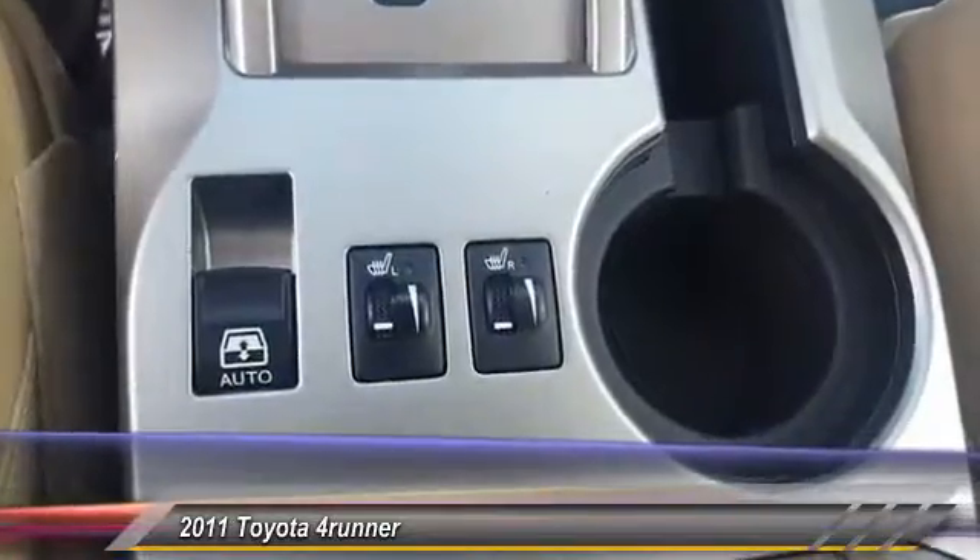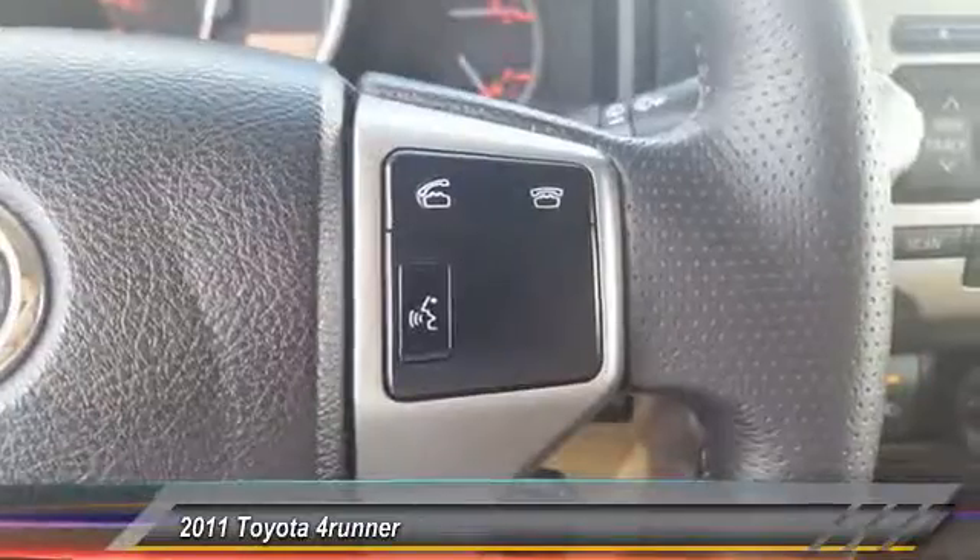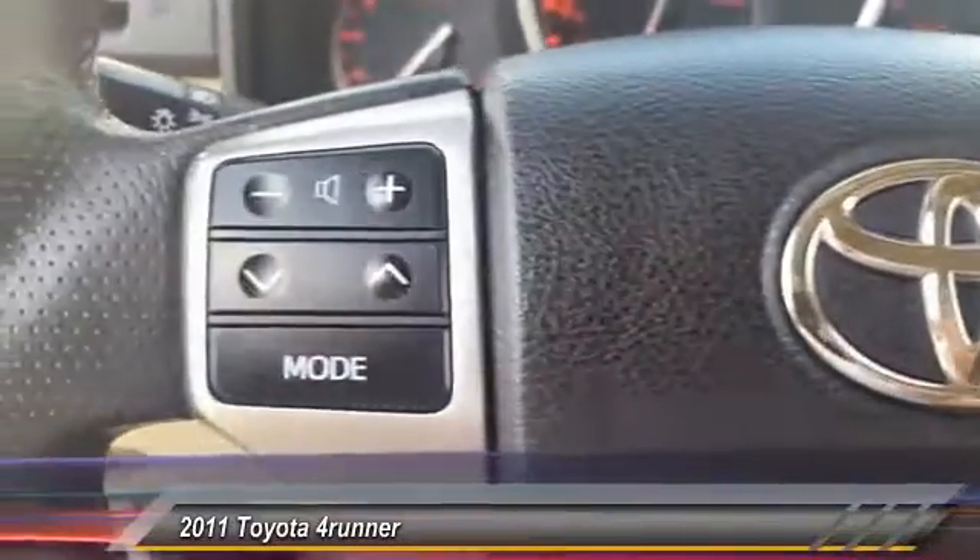Home Link Garage Door Opener, Power Steering, Cruise Control, Aluminum Wheels, AM FM Stereo Radio, Rear Defrost.